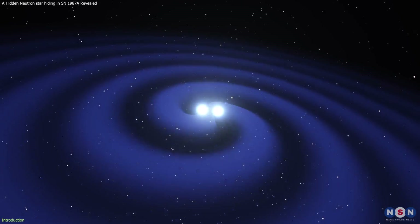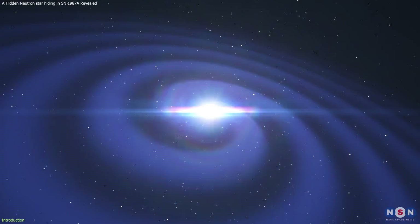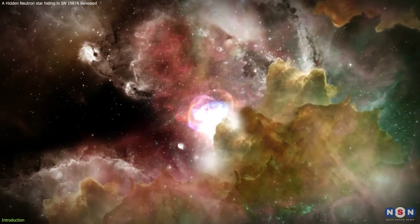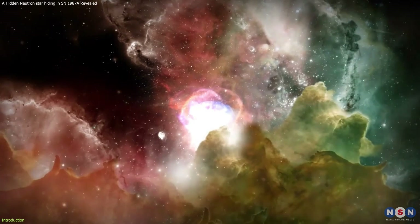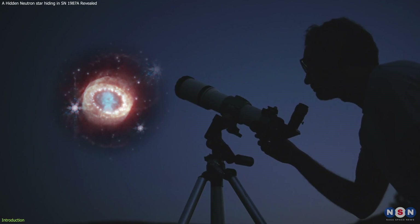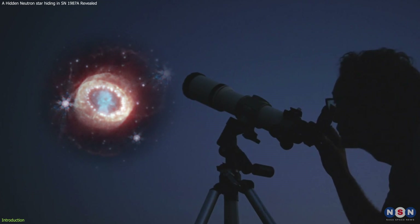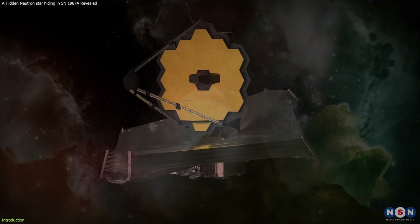Neutron stars are, in short, one of the most fascinating and extreme objects in the cosmos. But finding them is not easy, especially if one is hidden in the dust and gas of a supernova remnant. That's why astronomers have been searching for one in SN 1987A for over three decades without success. But thanks to the James Webb Space Telescope, astronomers have finally found it.